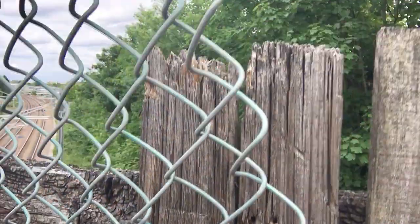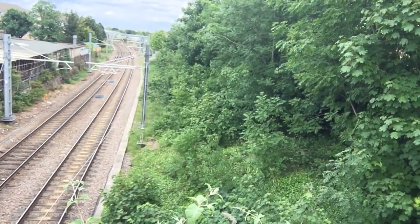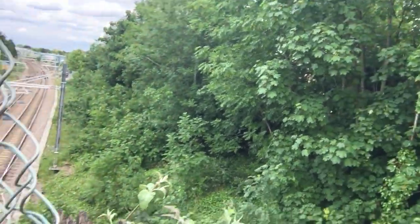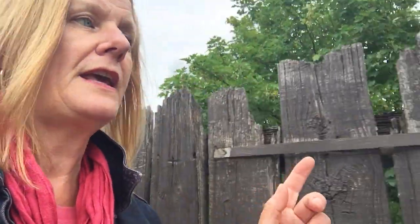Can you see in here? Over here — there's the railway line.